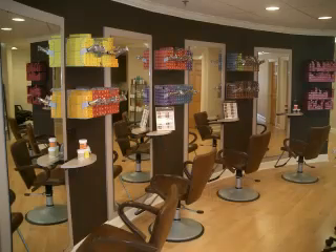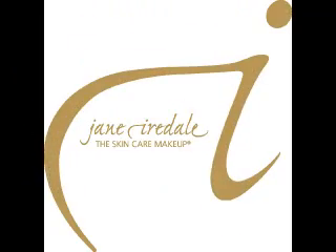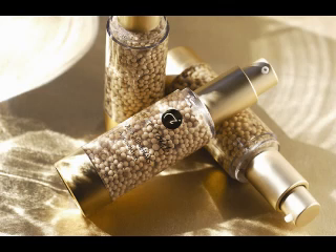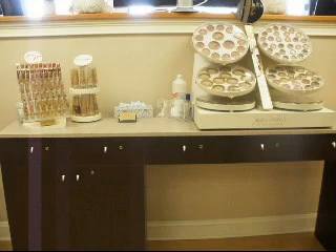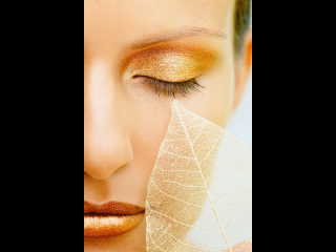Welcome to our color bar area. Whether you're getting a touch up or a whole new look, this is where we celebrate color. We carry Jane Iredell, a skincare makeup line. This mineral-based makeup is great for any special occasion. Our makeup artists can do anything from bridal applications, full makeovers, to just a makeup refresher. They'll even teach you how to use the makeup at home so you can get that same great look on your own.